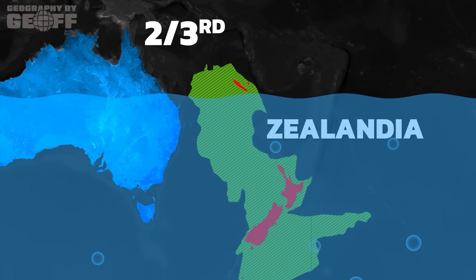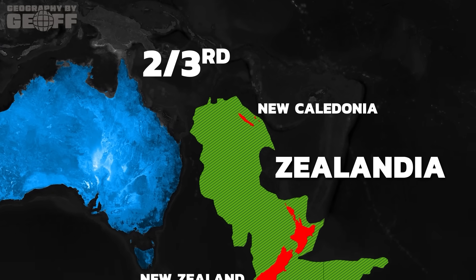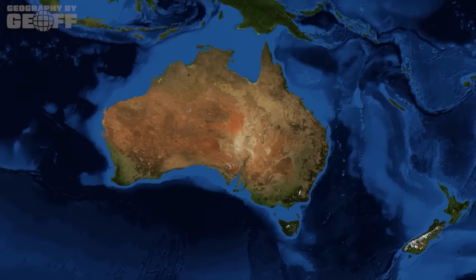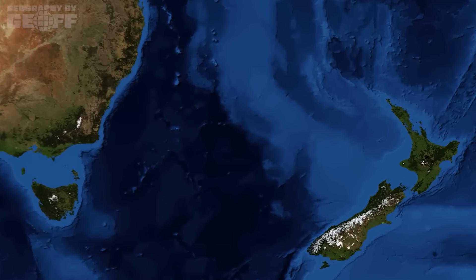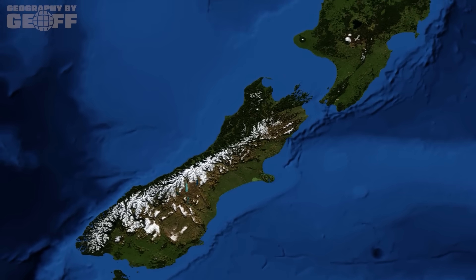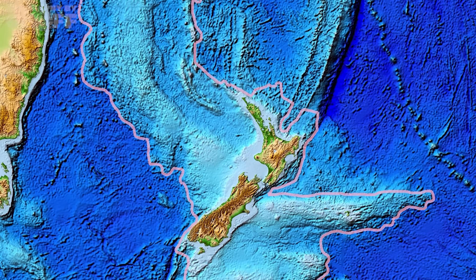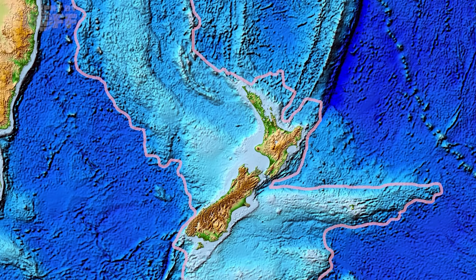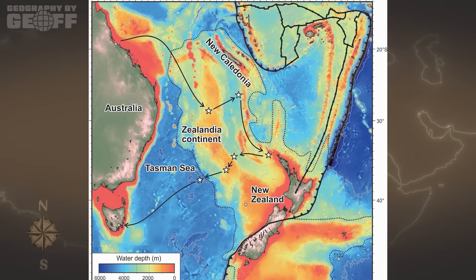This colossal landmass lies primarily to the east of Australia, extending northwards to New Caledonia and southwards to New Zealand's South Island, which, along with the North Island, represents its most significant visible portions. For decades, geologists suspected something more substantial lay beneath the southwest Pacific. Data from seabed mapping, rock samples, and seismic surveys gradually built a compelling case. Then, in 2017, a team of geologists formally proposed Zealandia as a distinct continent, meeting almost all of the crucial criteria. But why is Zealandia considered a continent and not just a collection of islands or an underwater plateau?